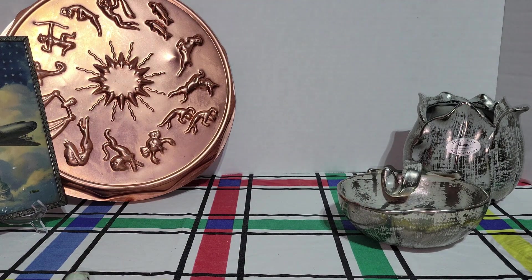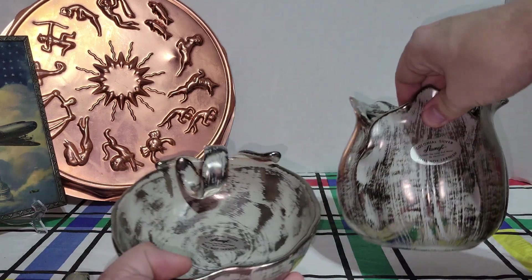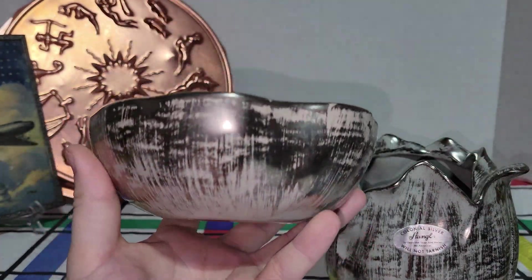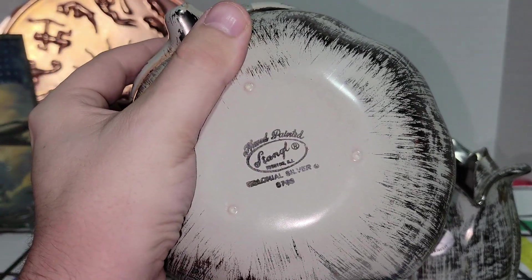The litho was 10% off. The Zodiac mold was not on sale, but it was still a fair price. Then in a booth that was 75% off, I did get these really nice pieces of Stangle pottery. These are colonial silver and they are marked Stangle on the bottom — hand painted Stangle.